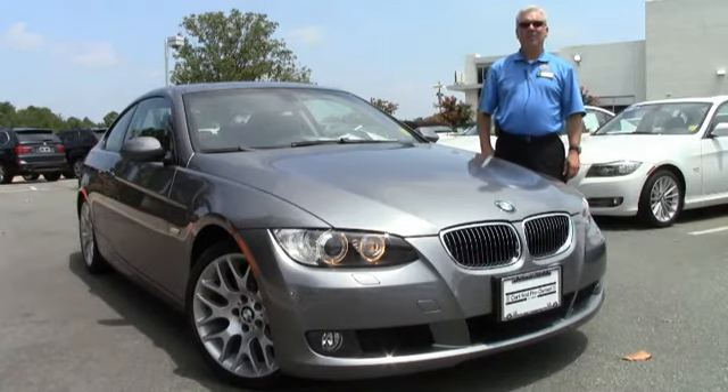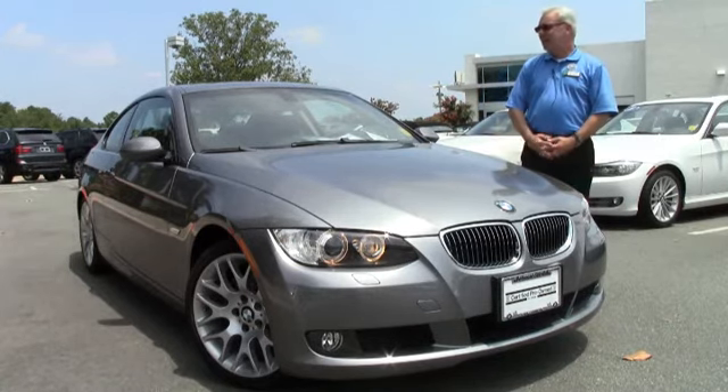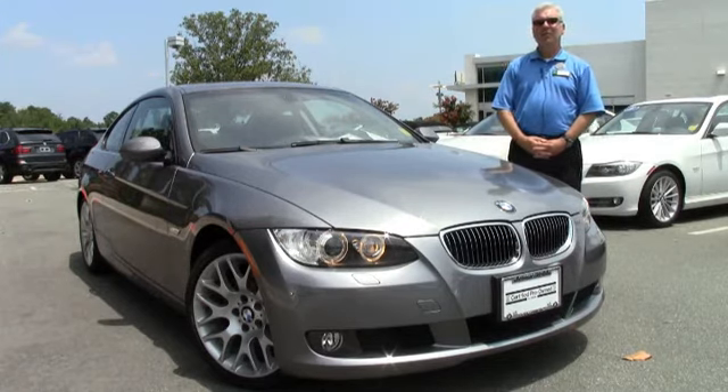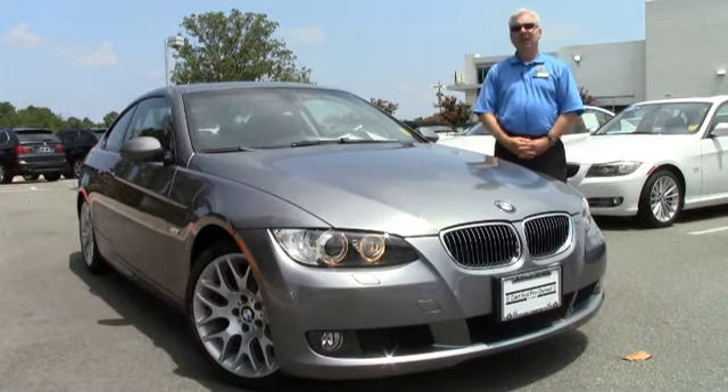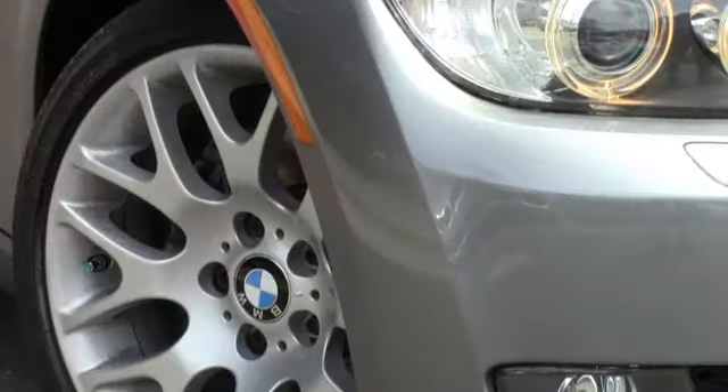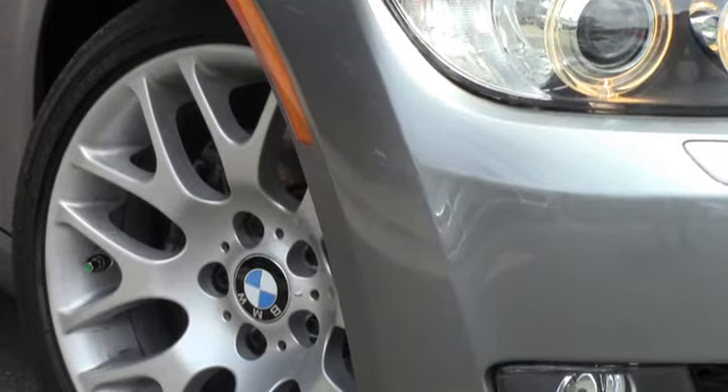Hello, my name is Scott East, and welcome to the Performance Auto Mall. We'd like to have the opportunity to show you this beautiful 2009 BMW 328 Coupe. This is one of the sport package vehicles, which has got a little nicer wheel and a lower profile tire to enhance your handling and add to your driving enjoyment.